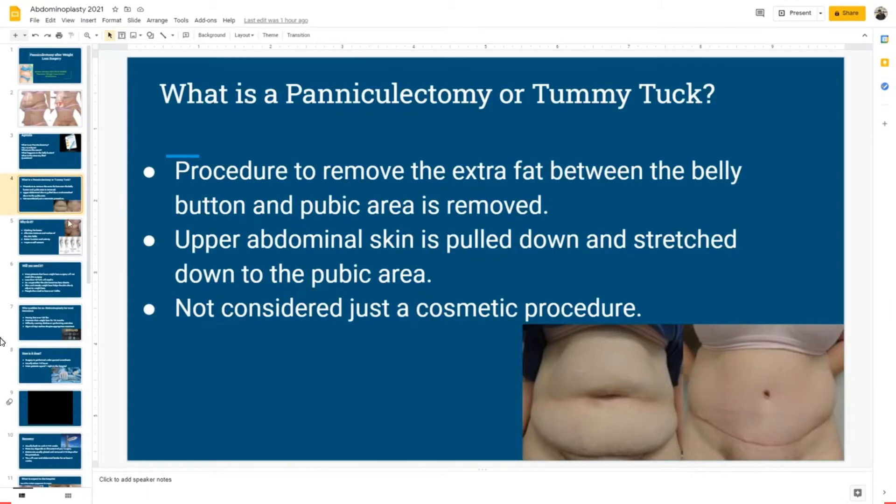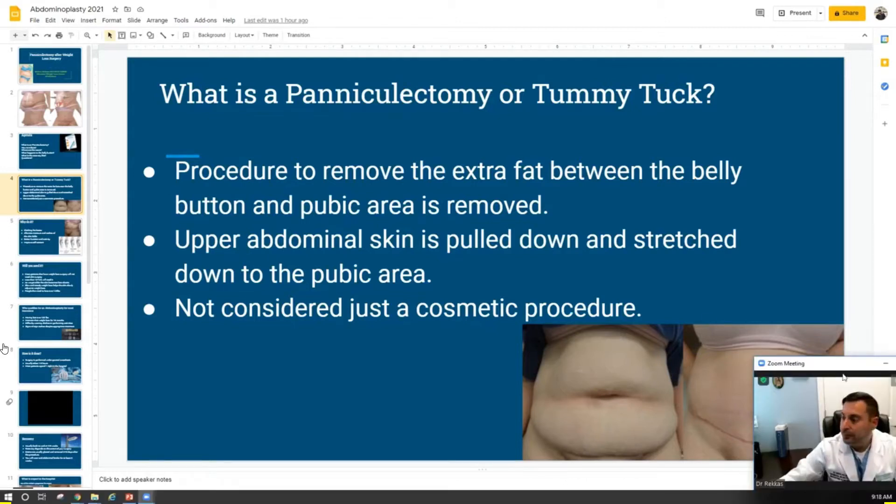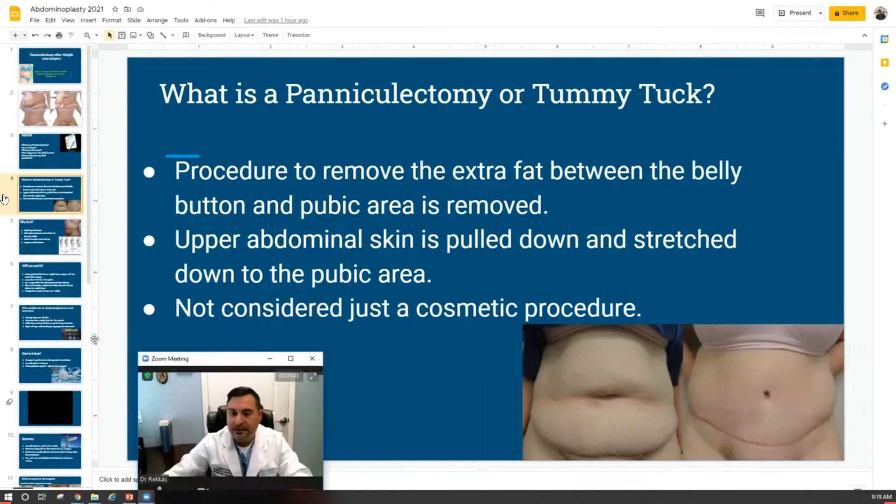What is a paniculectomy or tummy tuck? This surgery is basically a procedure to remove extra fat from around the midsection of a patient's abdomen. All the fat from below the belly button, including the belly button, is removed and stretched down to below the pubic area. Because people that have weight loss surgery develop issues with rashes and difficulty wearing clothing, many times insurance will pay for this procedure. It's not just cosmetic — it's a procedure that can help people with their quality of life.